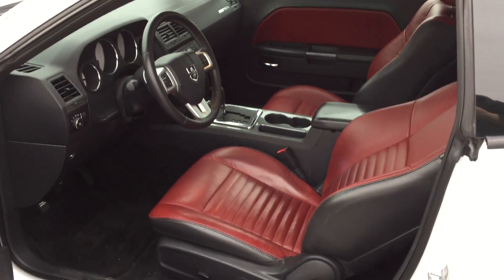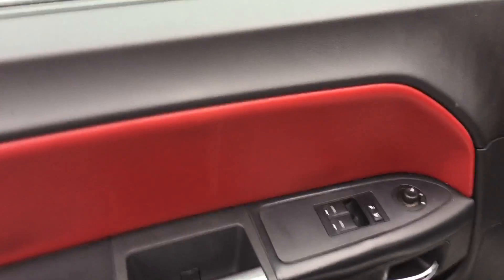Look at this interior — black and red two-tone leather. It's an absolutely beautiful interior, with the doors having matching red panels.